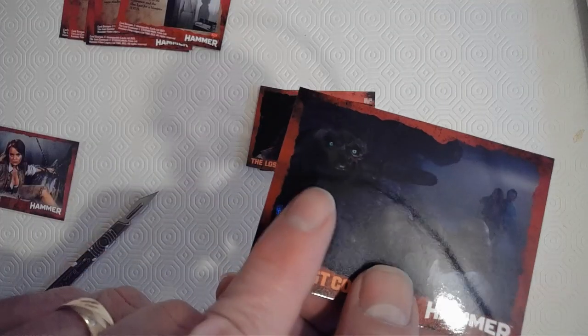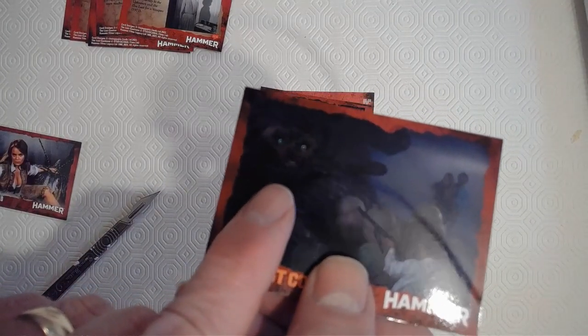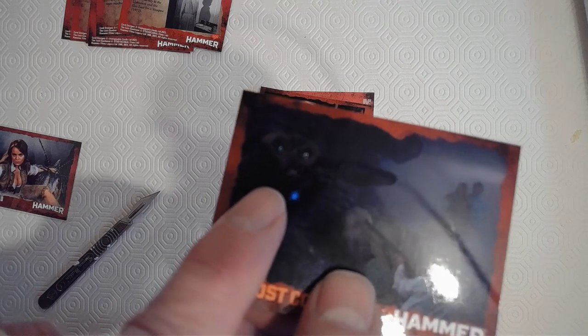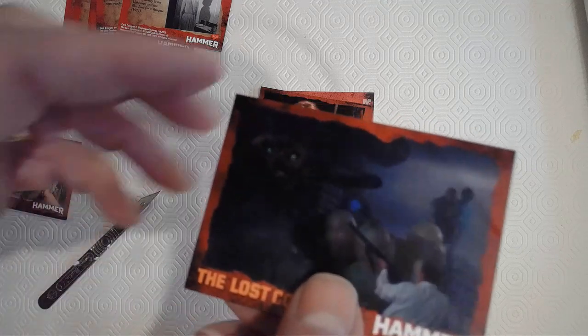My favorite of the creatures — this one that lives in a rock with those lovely glowing eyes. I love him so much that's why he's my image on our Facebook page.